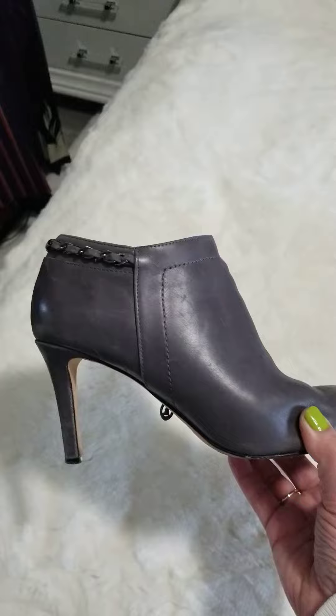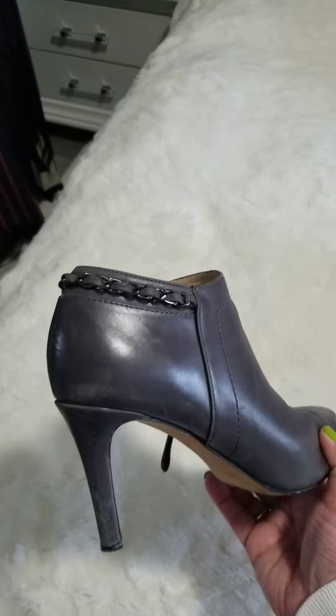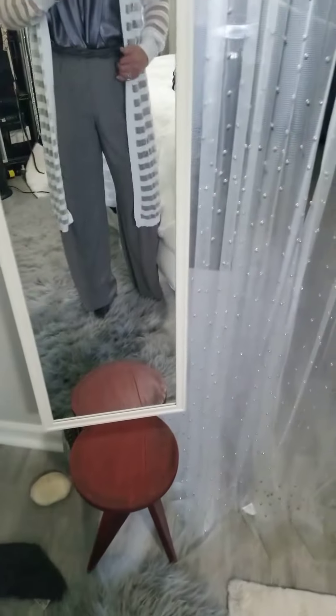Look at that hardware — love it! These booties are fantastic, and that's just the beginning. Gorgeous taupe slacks — I absolutely love these.